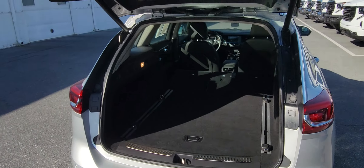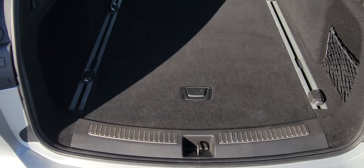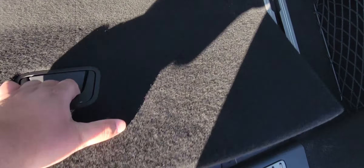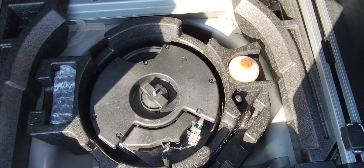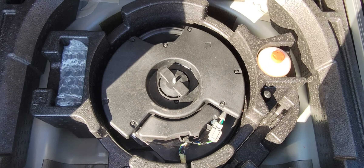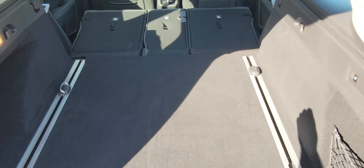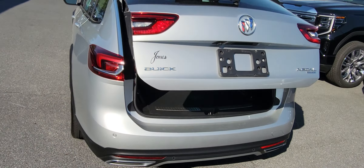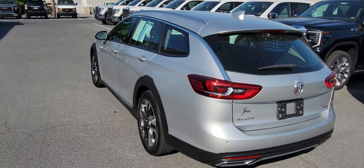It does come with the power lift gate. Rear seats are all the way down — you get 73.5 cubic feet of storage with those all the way down. It does come with the Bose QuietTune technology. Power lift gate, remote start. All the Torxes did come all-wheel drive.